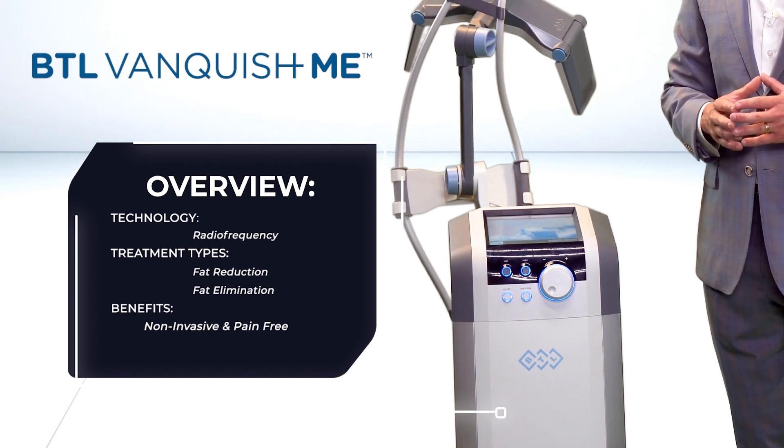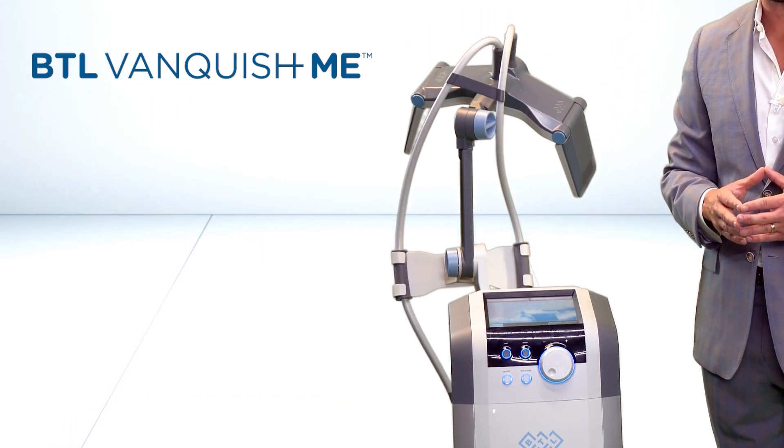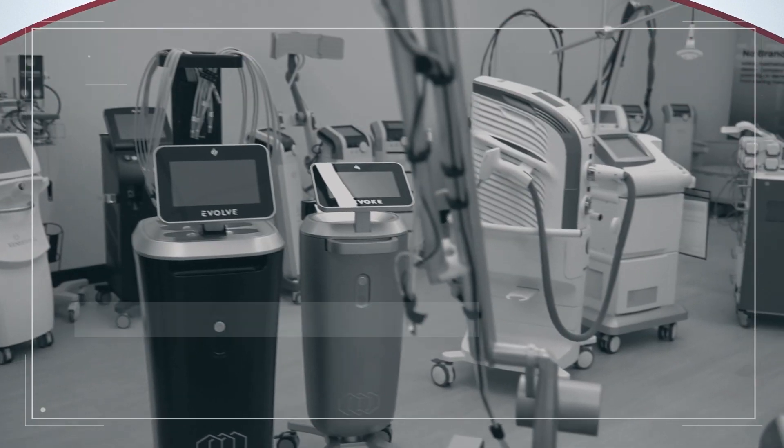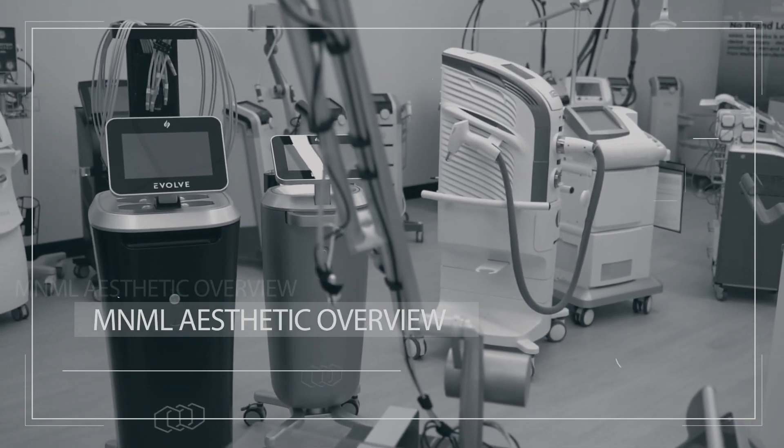Lipolysis for circumference reduction and fat reduction. To find out more about this BTL Aesthetics device or any other BTL Aesthetics device, don't hesitate to check us out online, and as always, thanks for shopping with us.